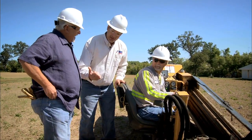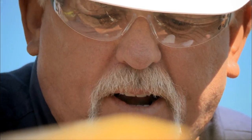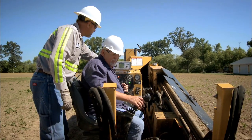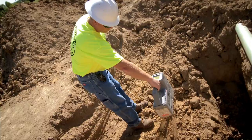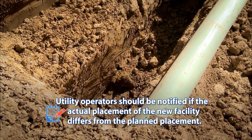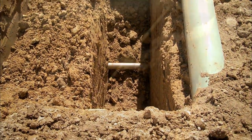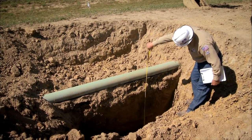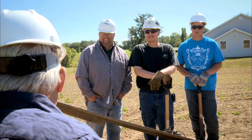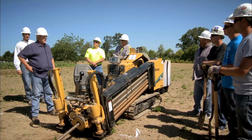They offered John a ride on the directional drill. As a reminder, utility operators should be notified if the actual placement of the new facility differs from the planned placement. That was fun — thanks, everybody, for allowing me to play with your toys. I realize they're not toys because this is a dangerous job, and there are so many different ways to dig a hole. I've learned that there's only one way to dig safely, and that's by calling 8-1-1 before any excavation job.